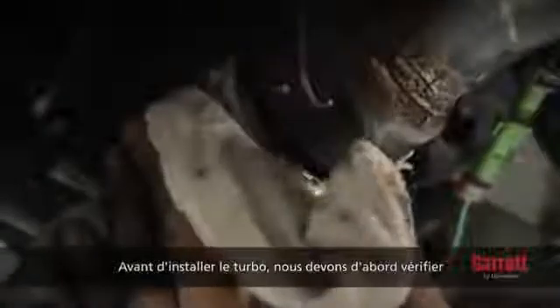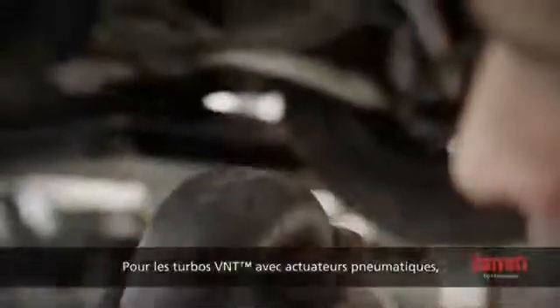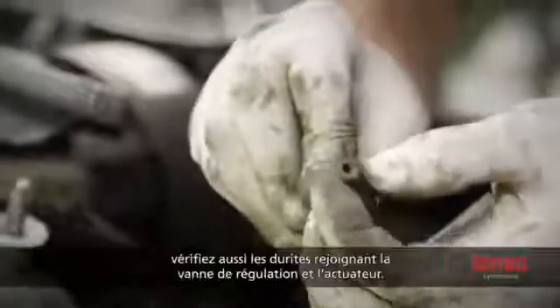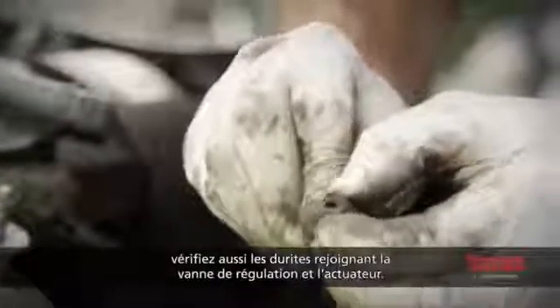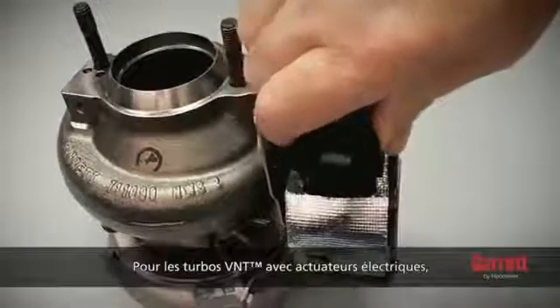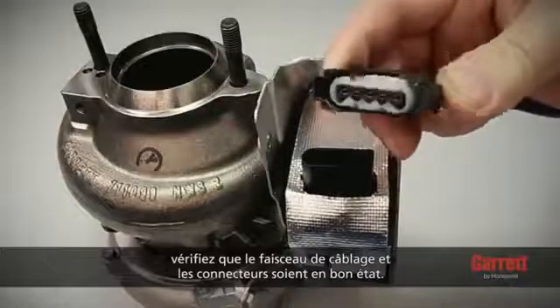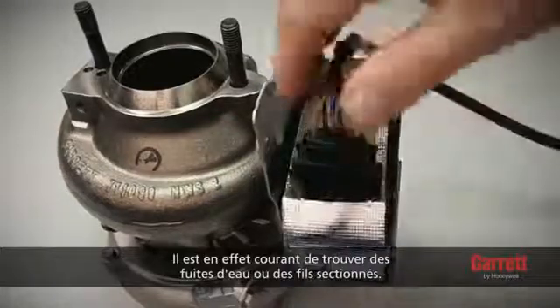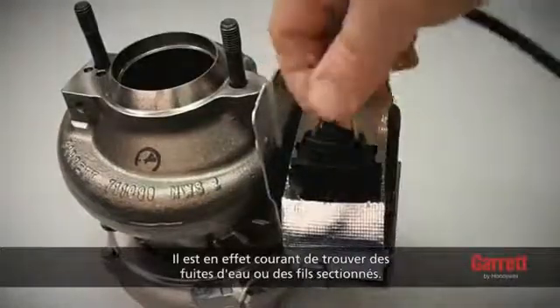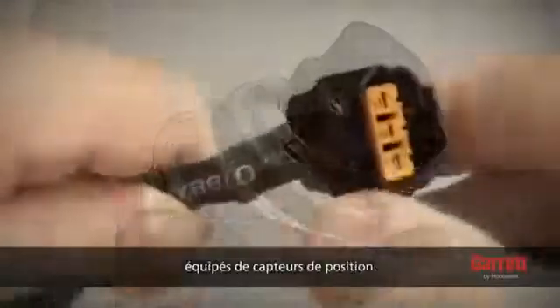Before installing the turbo, make sure that all air hoses connected to the turbo are totally clean and show no sign of any damage. For VNT turbos with pneumatic actuators, check the hoses to the control valve and to the actuator as well. For VNT turbos with electronic actuators, check the vehicle wiring loom and connectors for damage since water leakage or broken wires are quite common. This also applies to pneumatic actuators with position sensor connectors.